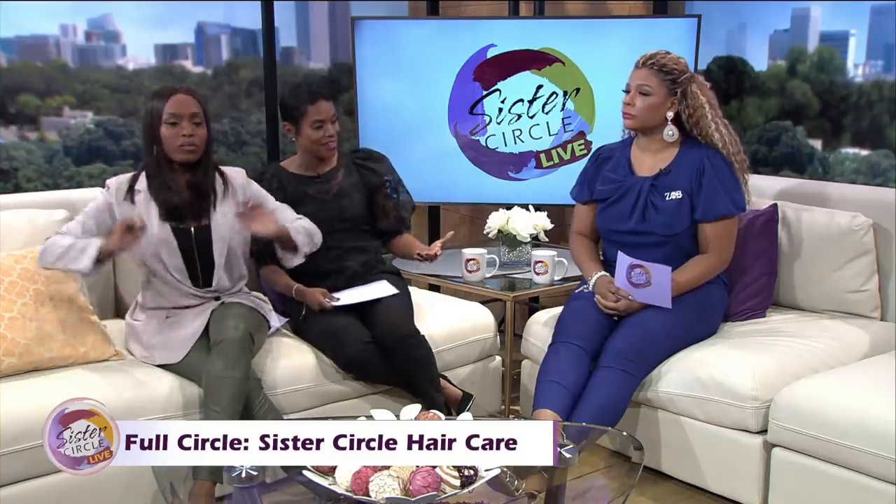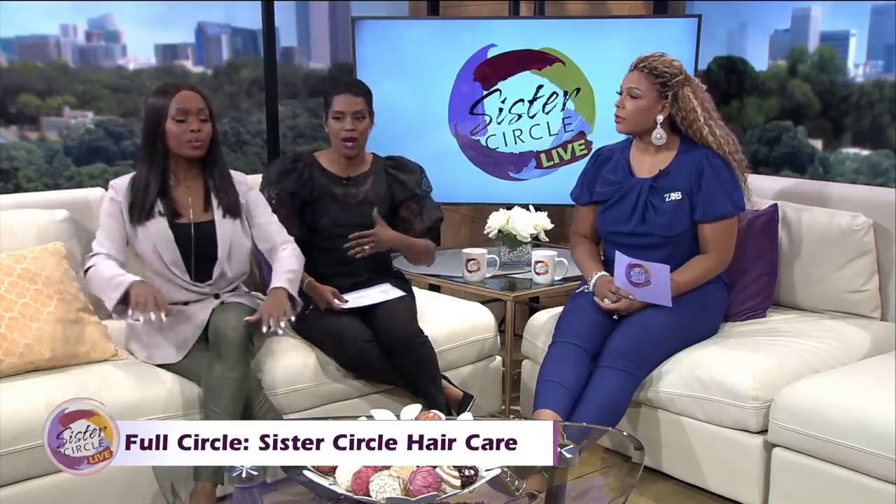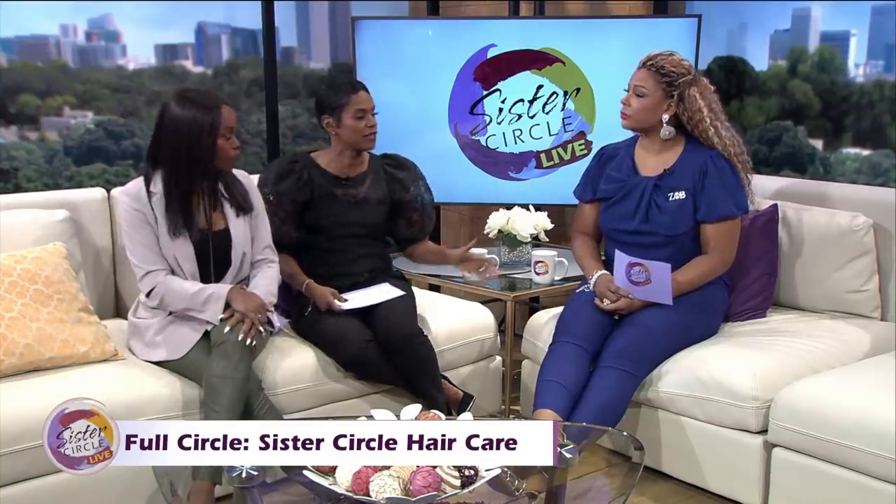Welcome back to our show. It's time for Full Circle where we talk a little bit about something that's interesting to us and we hope it's helpful to you. Now if you watched our show yesterday, you know we shared some of our skin care and beauty secrets with you all and we got a great response from everyone. So thank you so much for that. Today we wanted to share some of our hair care tips, and all three of us rock different styles, different everything.